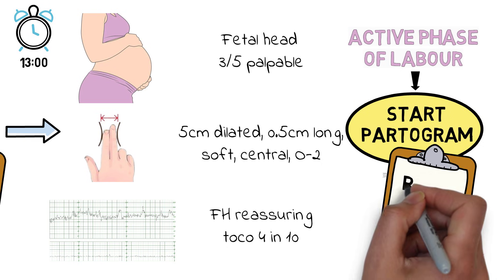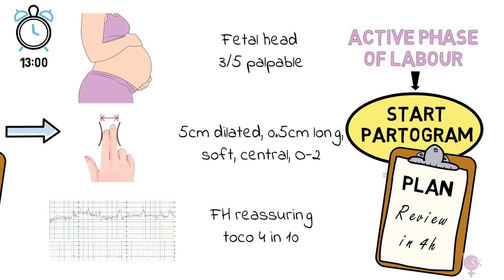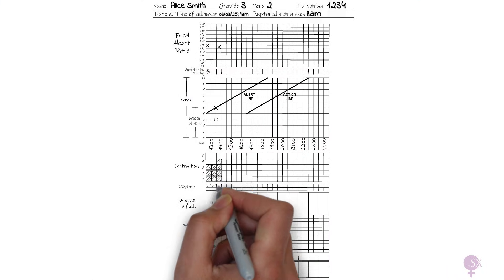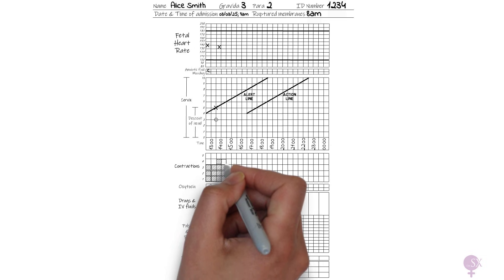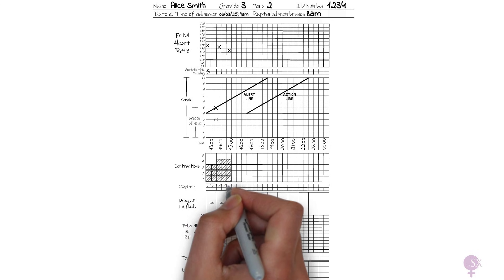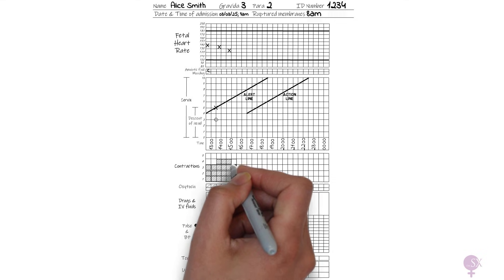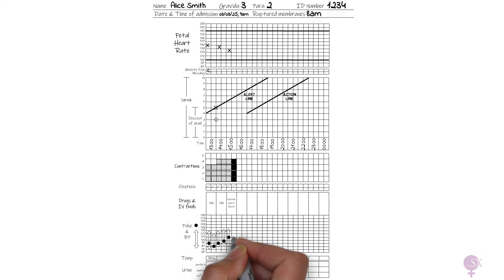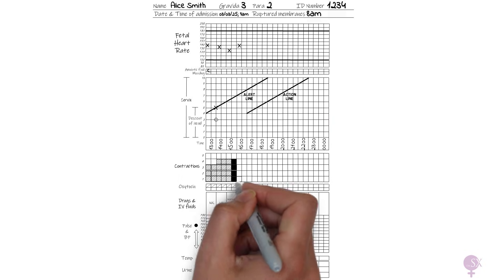The plan now is to review her again in four hours. In the meantime, we continue recording parameters on the partogram: the fetal heart rate is checked every hour unless otherwise indicated by CTG parameters, contractions are monitored every hour, as well as maternal vital signs. We can see the partogram being filled in gradually.